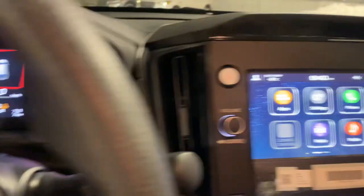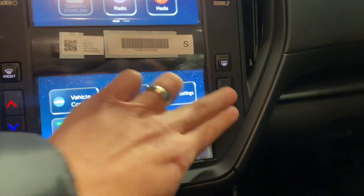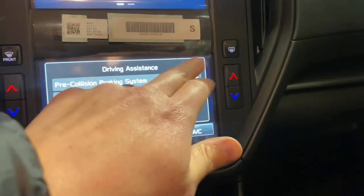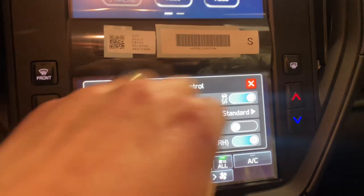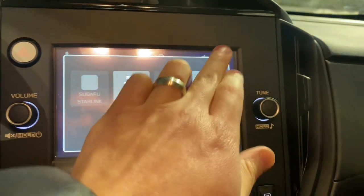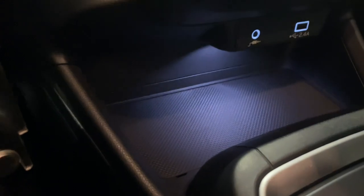You've got a multi-function display up here. You've got a two-tier display with physical controls for dual zone climate control. Driving assistance you can control, vehicle dynamic control, cruise control, auto vehicle hold, and turning off your steering responsive headlight if you wish. Apple CarPlay and Android Auto are controlled through the upper screen. Heated seats, electronic park brake, pretty generous space for any size phone plus charge ports, and very good space in the center console too.